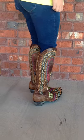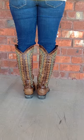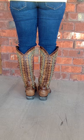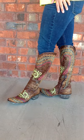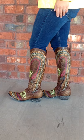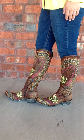These are just beautiful. Very flashy, and the embroidery is all the way up the boot, and then they end in a pointed snip toe, and they've got a short one and three quarter inch heel, and they've also got zippers, so they're easy to get on and off.